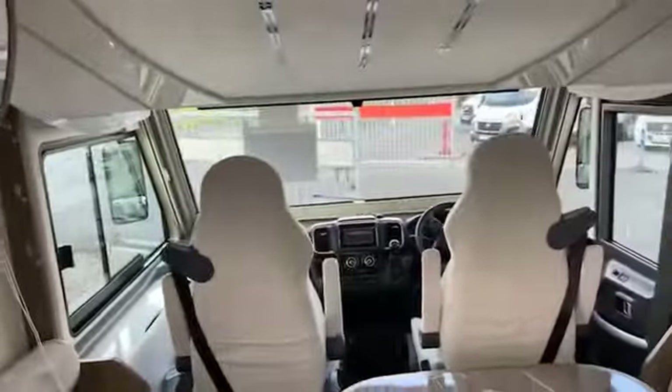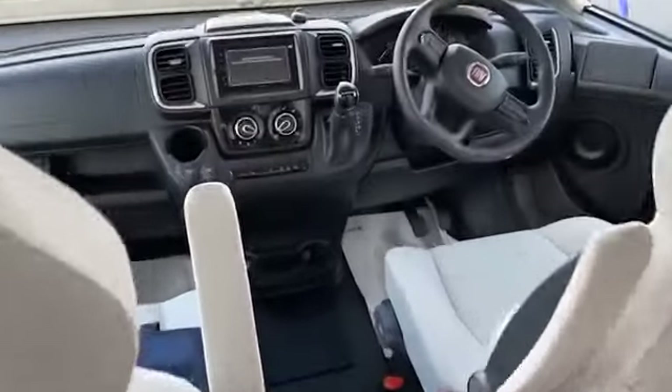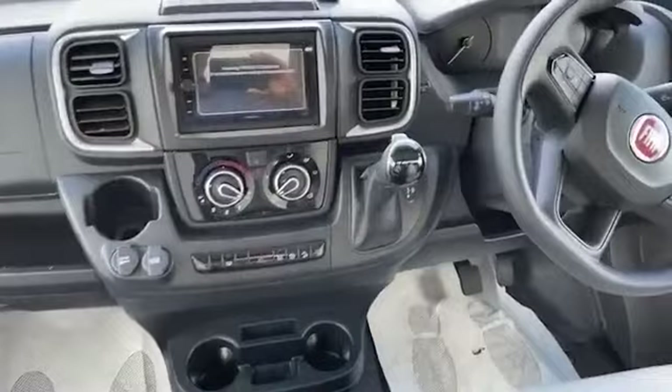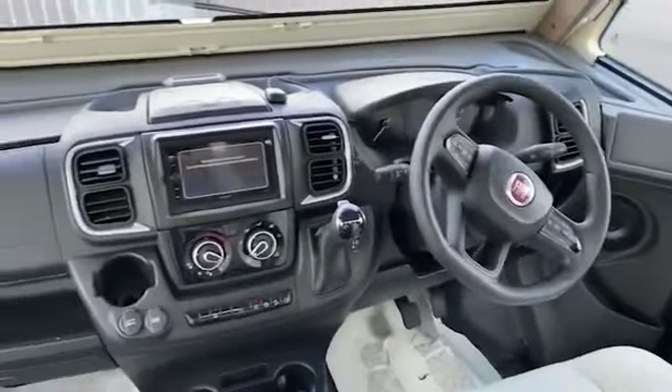A bit of a wardrobe at the back in there as well. She's lovely. Cab, automatic, there you go — automatic box, everything's there. Absolutely stunning.